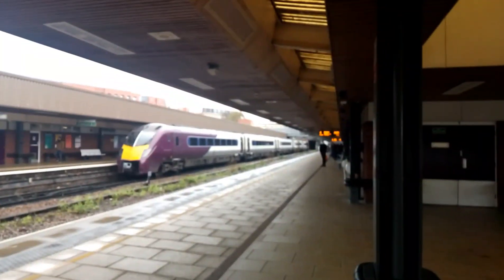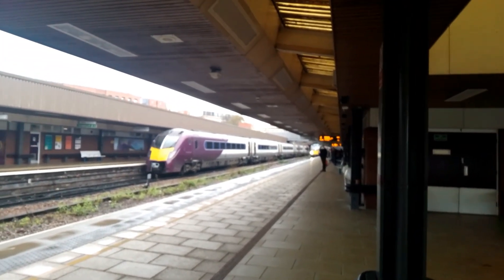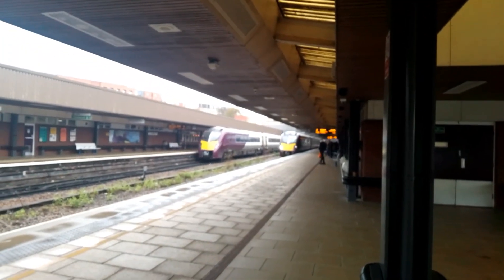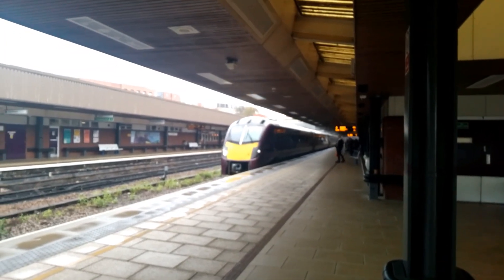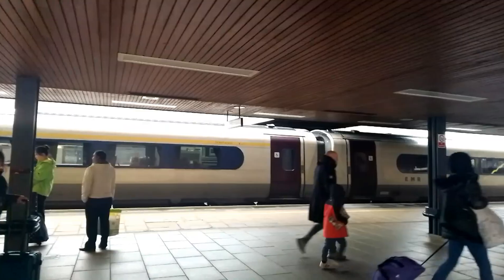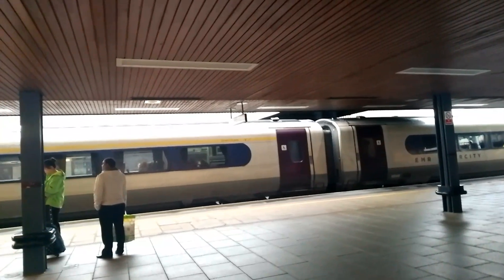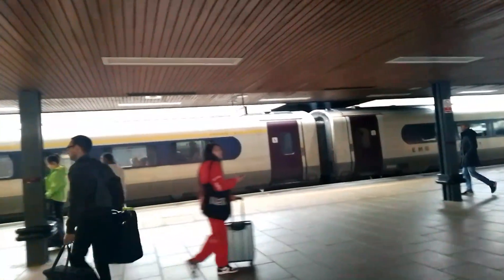I haven't seen this before - we've got two 180s lining up together: 180-111 and 180-109. Go to Nottingham by the way, Nottingham. And now the parting - this is the 1551 EFIS Railway service from St Pancras to Nottingham, operated by 180-109.